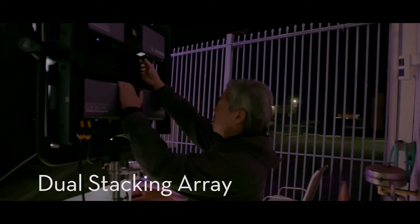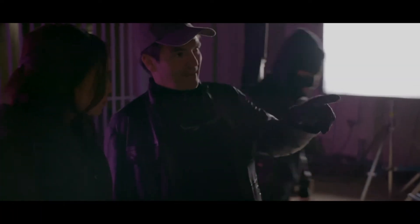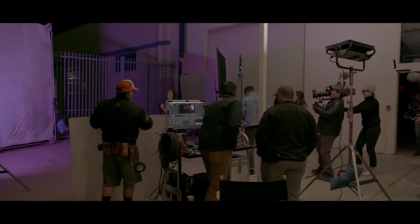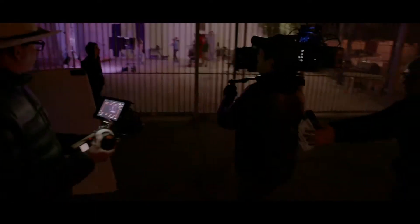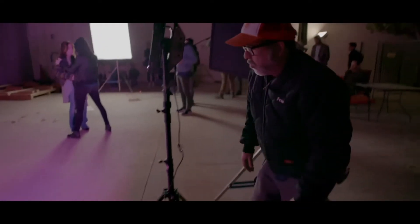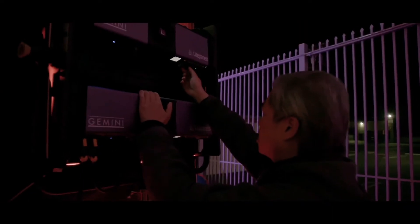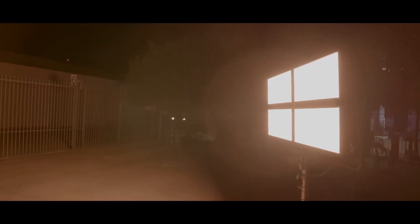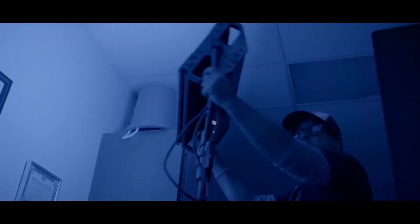Also new at NAB this year, we have stacking kits for the Gemini. You can stack two or four Geminis together to create nice big, soft sources of light. You can daisy chain the power to have just one plug going into the outlet, and daisy chain the controls so one acts as master and the others replicate what it's doing.